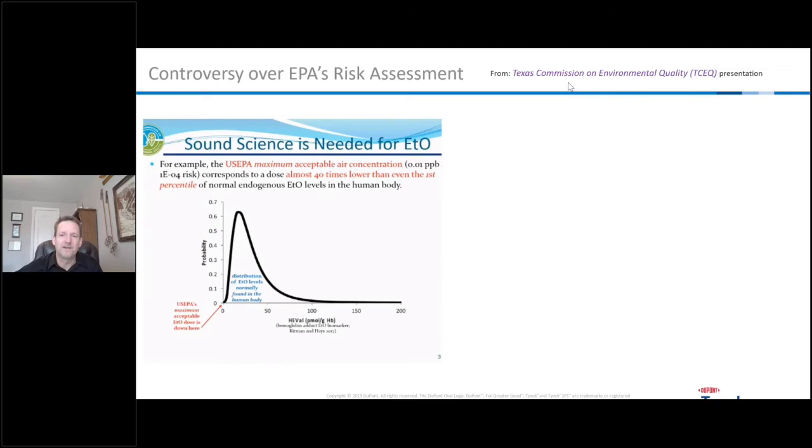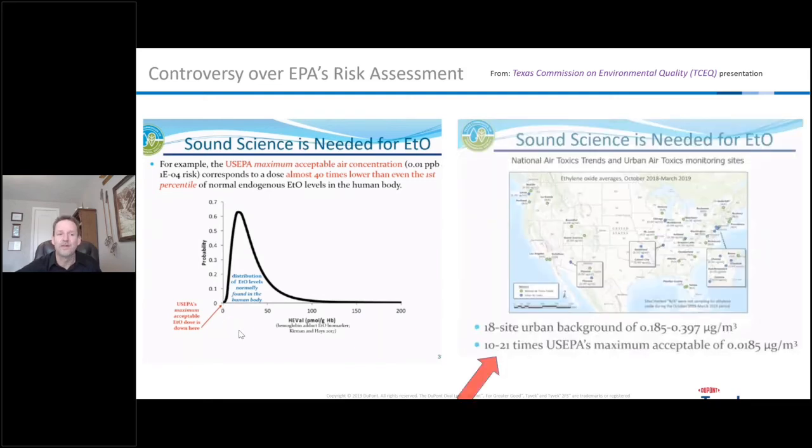Here are a couple of slides from the Texas Commission on Environmental Quality. This black line shows the normal amount of ethylene oxide produced by the body through metabolic processes — through the oxidation of ethylene. The EPA's maximum acceptable EO dose is way below even the first percentile of that normal amount — 40 times lower than the first percentile. In addition, background monitoring in locations nowhere near any contract sterilization facilities found 10 to 21 times the EPA's maximum acceptable range of 0.0185 micrograms per cubic meter.